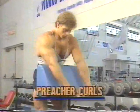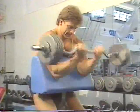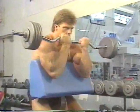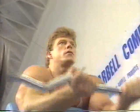Matt starts his arm blasting routine with preacher curls using an easy curl bar. This is a great mass-building exercise for the biceps because it works the entire muscle. Some people have a tendency to cheat and swing the weight on this movement, but the key to good muscle development is strict form.